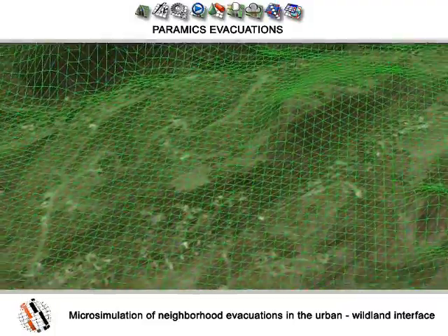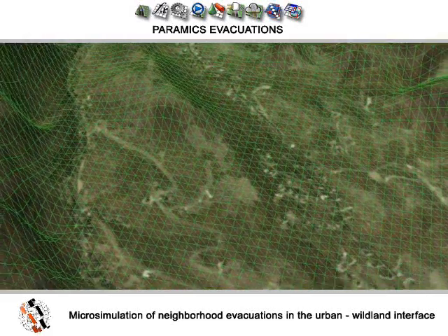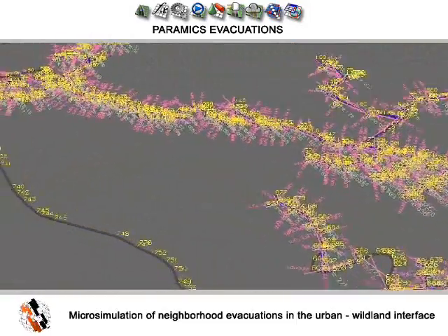This is a Pyramix simulation. We can see the actual simulation running underneath, simulating the evacuation of the neighborhood. Every single household is represented and generates individual vehicles.